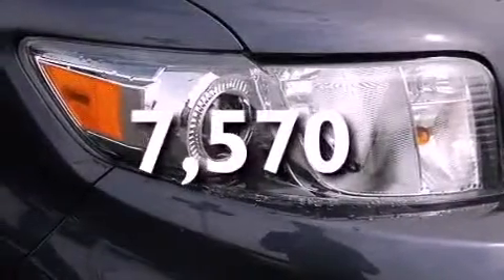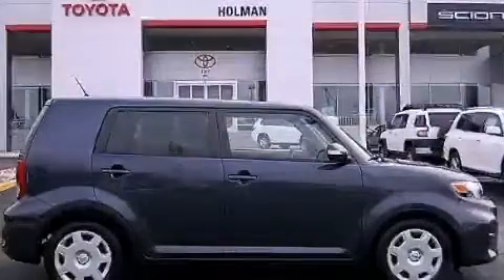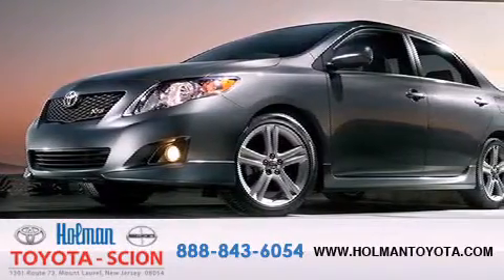We hope you found this video informative. Please contact us today. Holman Toyota Scion is pleased to offer the pre-owned three-day guarantee.